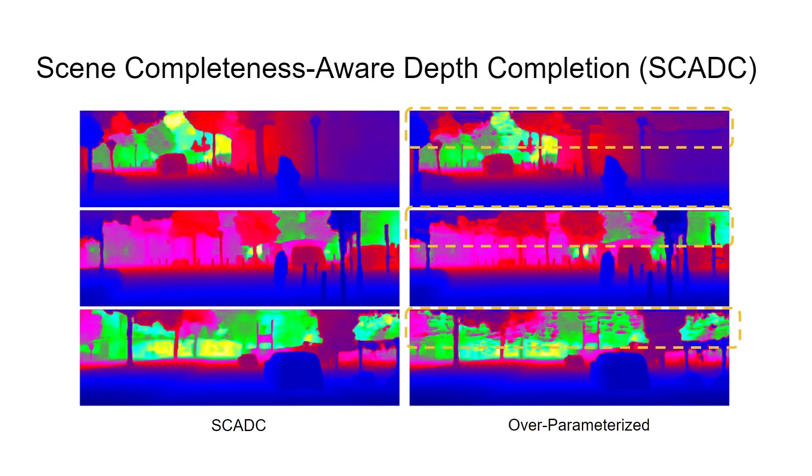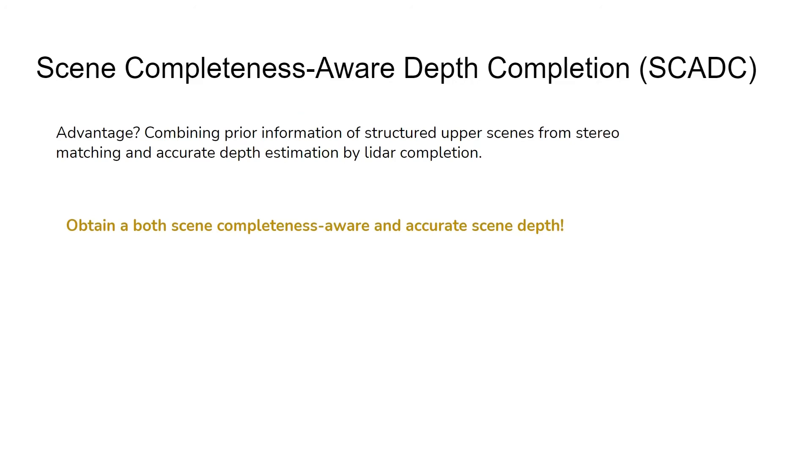Here we show results of over-parameterization and overfitting. When the network is too deep, the upper scene structures are distorted and become irregular. The left column example comes from a properly sized neural network. The advantage is that combining prior information of structured upper scenes from stereo matching with accurate depth estimation by LIDAR completion, we can obtain a scene completeness-aware and accurate scene depth.